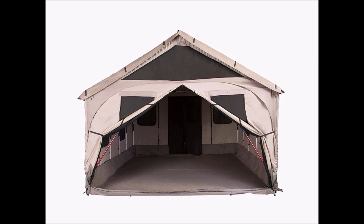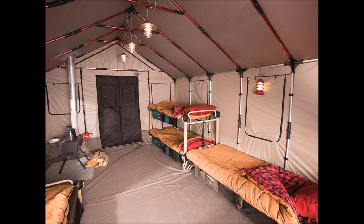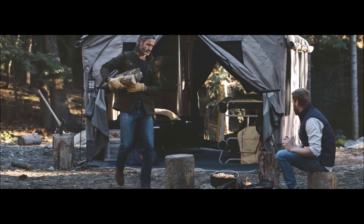This tent has 180 square feet of living space. Bare Bones Living also makes a smaller size Outfitter tent which is ideal for six to eight people and it has 126 square feet of living space.